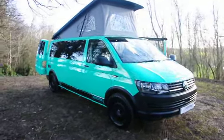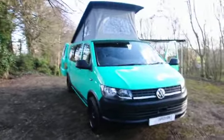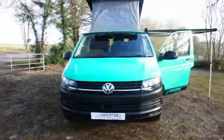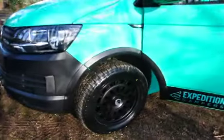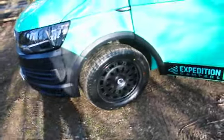2019 long wheelbase campervan with business pack, so it has factory fitted air conditioning. It's covered 83,000 miles from new, it's in lovely condition, fitted with 18 inch Wolf Race all-terrain wheels with wheel arch stats.